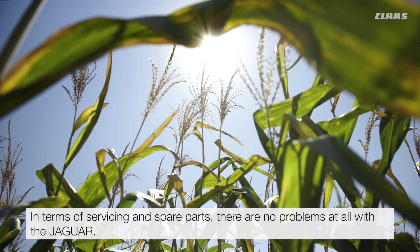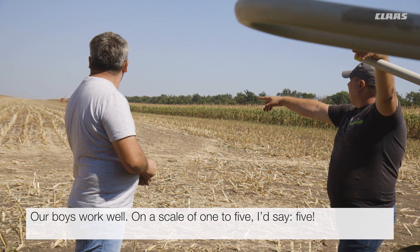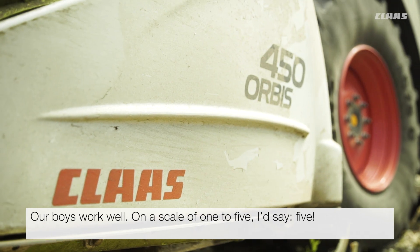In terms of servicing and spare parts, there are no problems at all with the Jaguar. Our boys work well. On a scale of 1 to 5, I'd say 5.